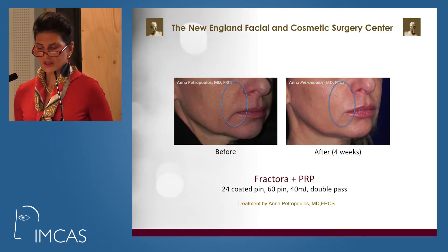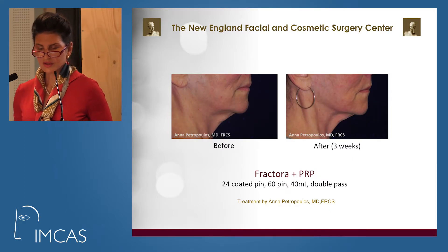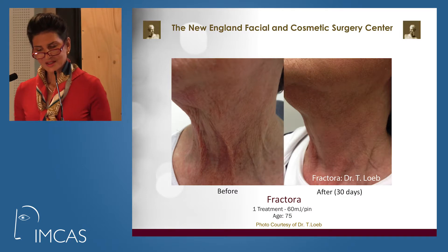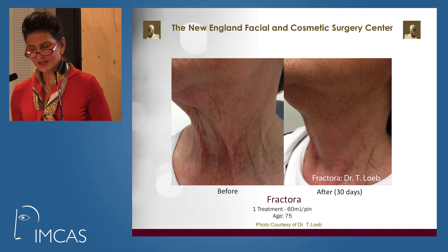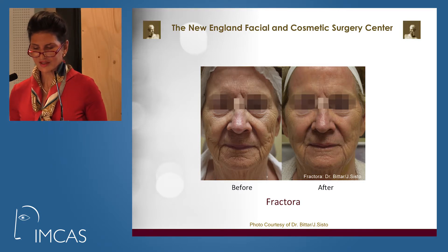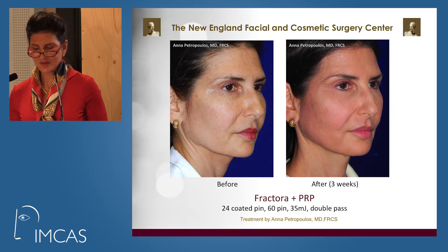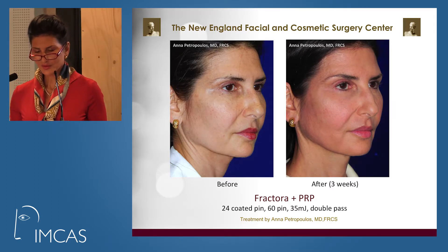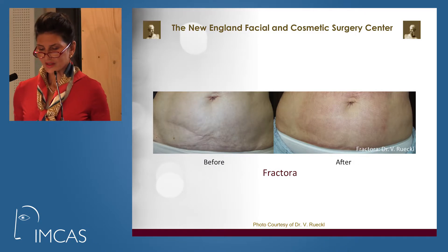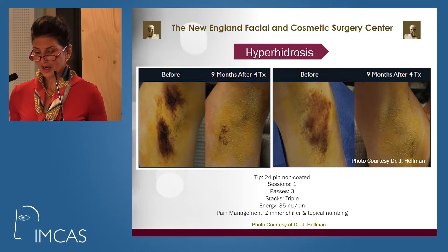A 35-year-old shows improved marionette line and nasolabial fold. A 76-year-old shows refinement of the jawline. Retexturizing of a crepey neck and retexturizing of the face — it's also good and safe to use in Asian skin. This is me, and you'll notice improvement in neck rhytids. It's also good for abdomen smoothing and for hyperhidrosis.